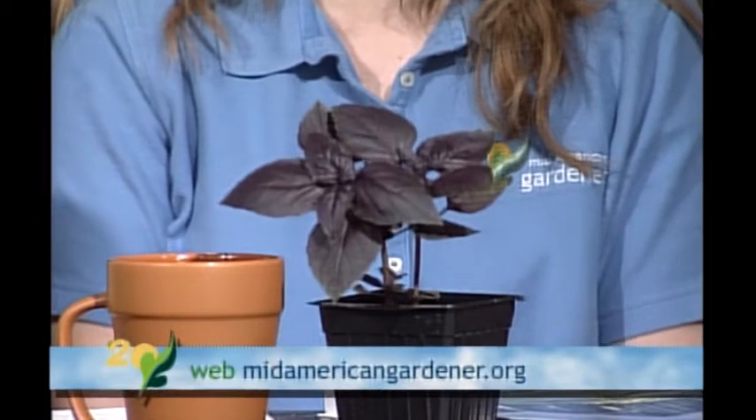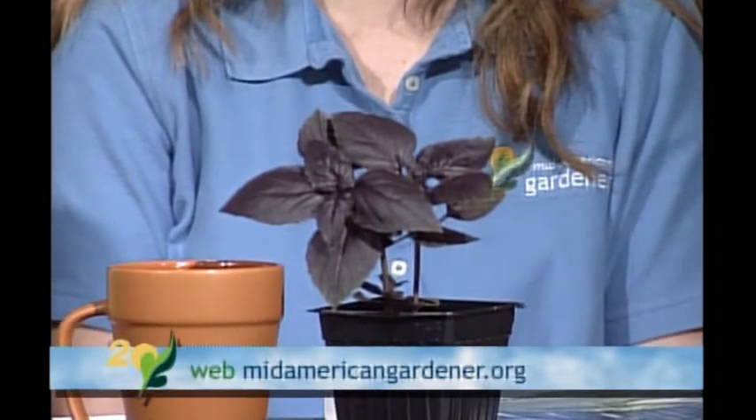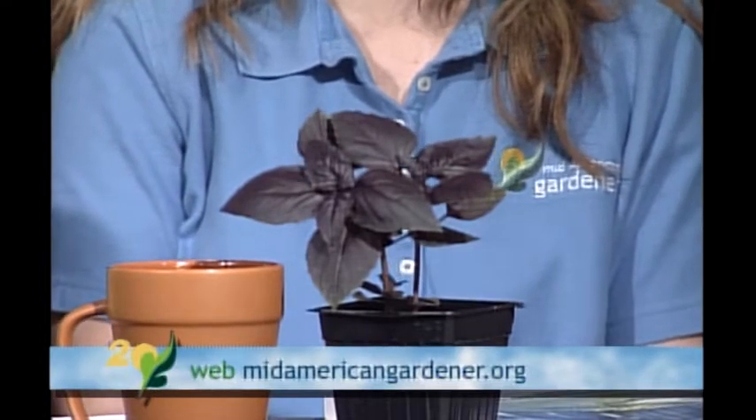Hi, I'm Jennifer Fishburne, horticulture educator with University of Illinois Extension covering Logan, Menard, and Sangamon counties. I work a lot with master gardeners and master naturalists. Tonight I brought a rosy basil. Basil is a very common herb, but this particular cultivar tends to stay true to purple, gets about 18 inches tall, and is great as a decorative accent plant in a container or in the culinary herb garden.